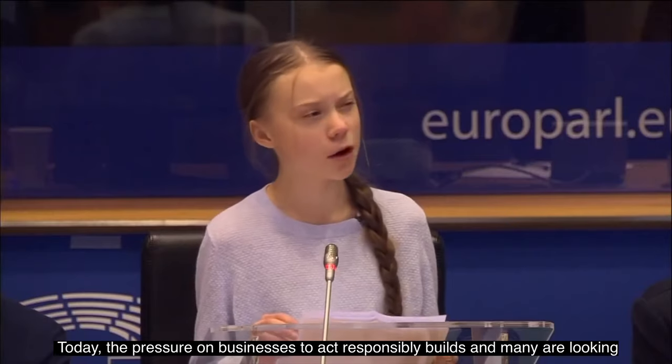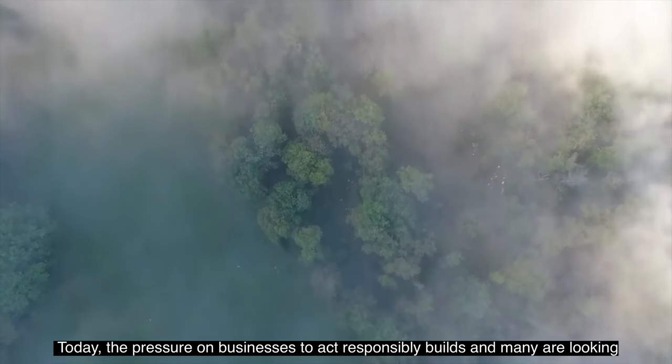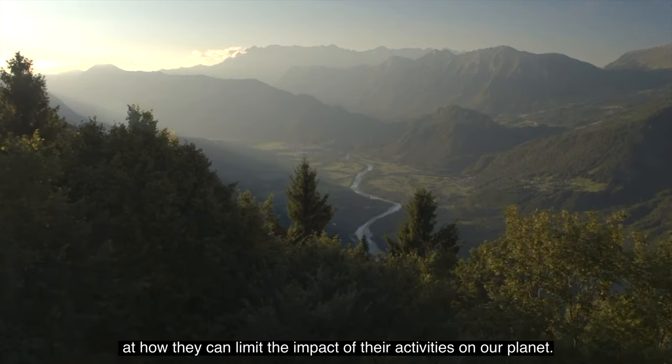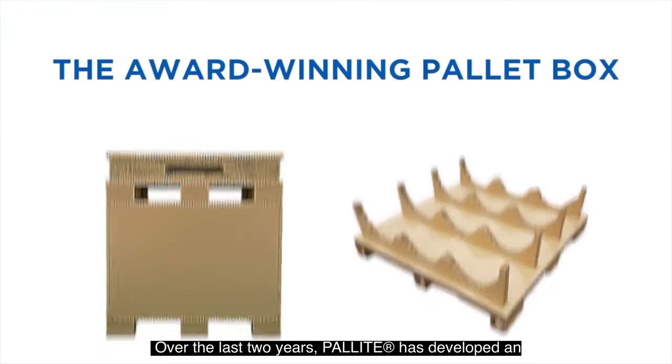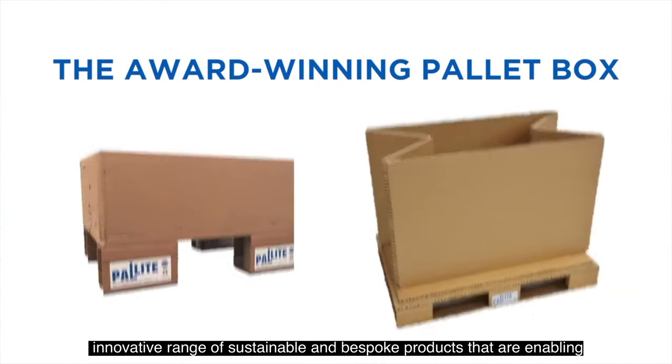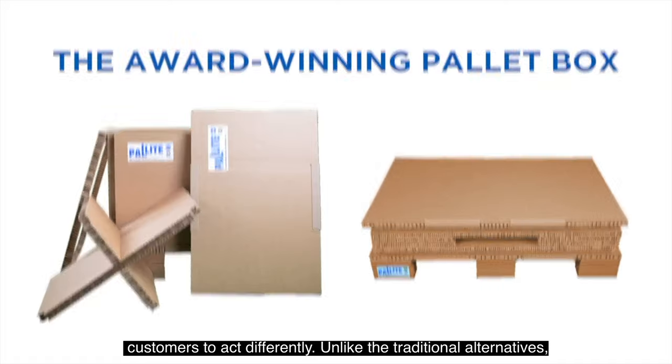Today the pressure on businesses to act responsibly builds and many are looking at how they can limit the impact of their activities on our planet. Over the last two years Palite have developed an innovative range of sustainable and bespoke products that are enabling customers to act differently.